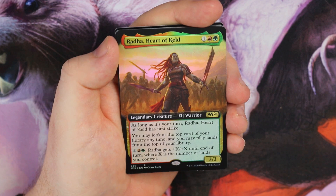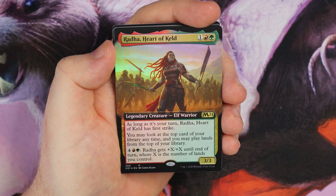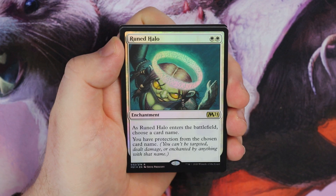Oh, foil Radha, Heart of Keld! I can see a commander deck being built around this. As long as it's your turn, it has first strike. You may look at the top card of your library anytime, you may play land cards from the top of your library, and if you pay six it gets plus X, plus X where X is the number of lands you control — Voltron style. It's three mana, which is pretty reasonable. Three elf warrior, sweet card. And a foil Ruined Halo — some sweet cards in this pack.